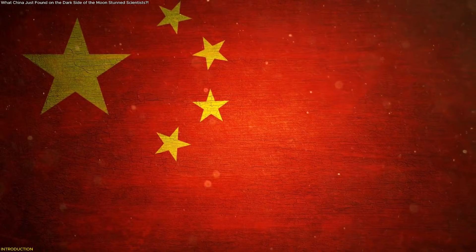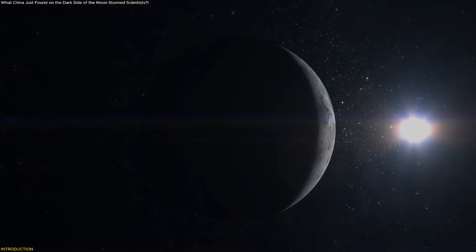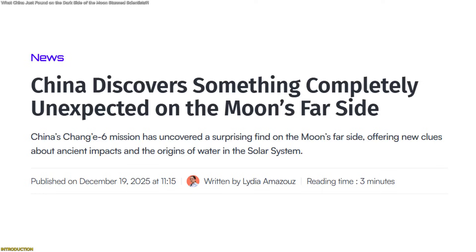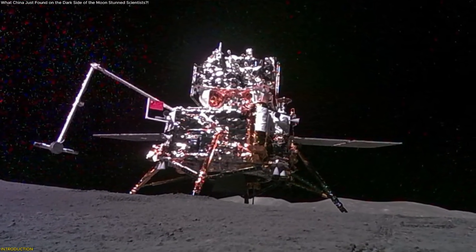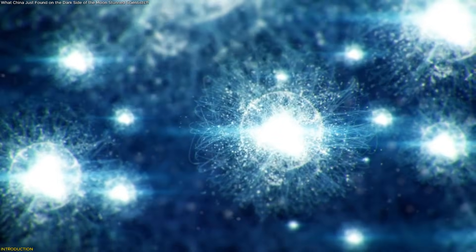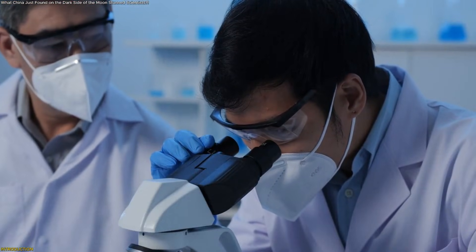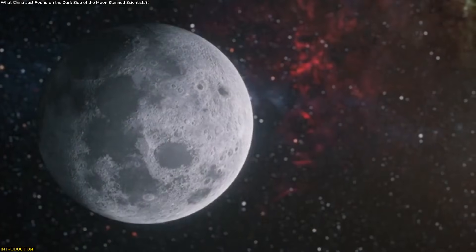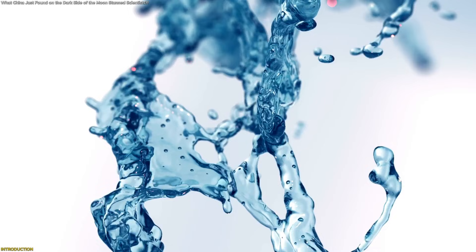China discovers something completely unexpected on the dark side of the moon — something we've never seen before. That headline may sound dramatic, but this time the science fully backs it up. Samples returned by China's Chang'e 6 mission from the moon's far side have revealed rare material that scientists did not expect to survive there at all. This finding is now reshaping ideas about ancient asteroid activity, the moon's hidden history, and how water-rich material spread across the early solar system.